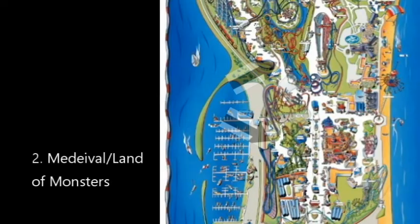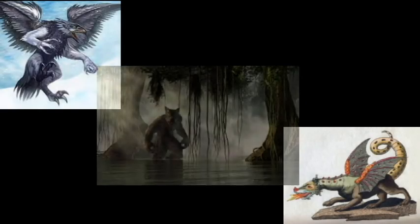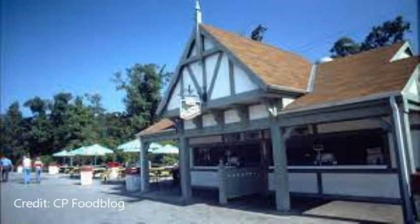I always had an idea — with Valraven, Iron Dragon, and Rougarou, they all have monstrous themes. You could do a land of monsters with a medieval thing, since they already have tales and stuff across from Celebration Stage. We could tie it into one of the middle themes, since you already have the dragons in there.